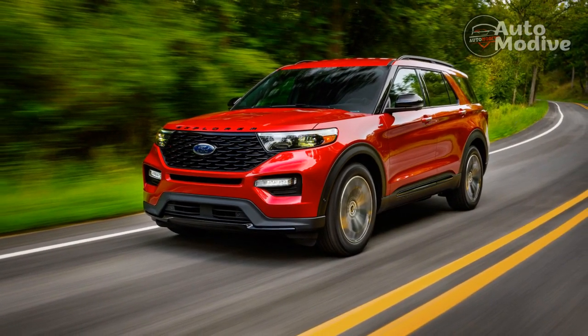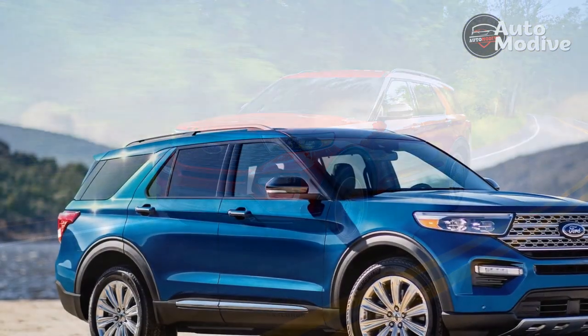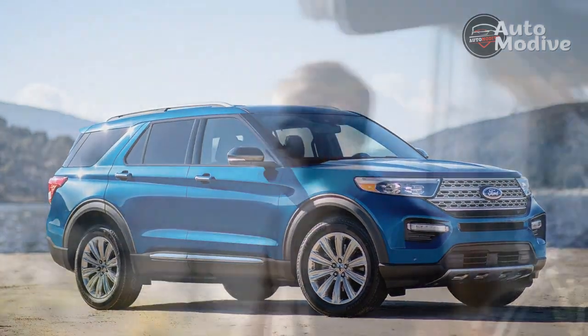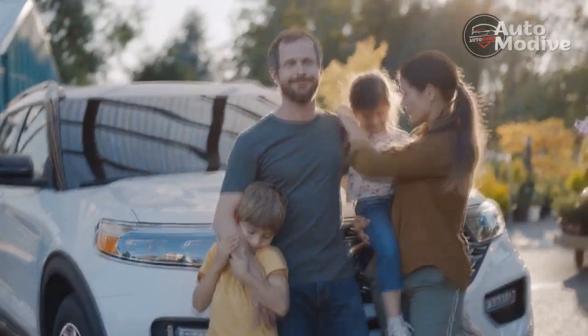With more ground clearance, a smattering of off-road-oriented hardware, an upgraded suspension, and all-terrain tires, Ford's created the most off-road capable Explorer in recent memory. But while it should be enough to sway some from a Subaru Outback, it falls short of stealing Jeep's lunch.